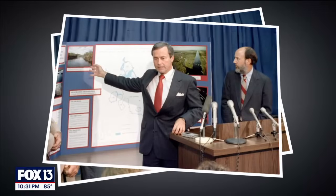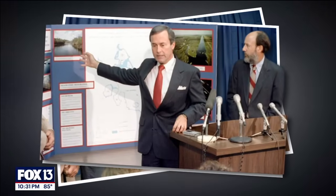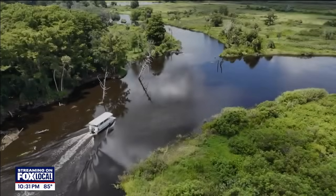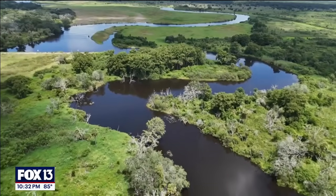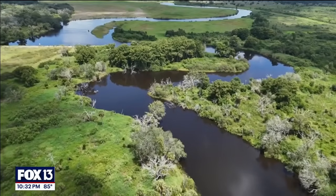By the late 1990s, state and federal lawmakers understood the folly of draining the river and agreed to share the cost of restoring it. And now, nearly 30 years later, they did it — reviving more than 40 miles of this winding river, spending nearly a billion dollars filling in the canal.